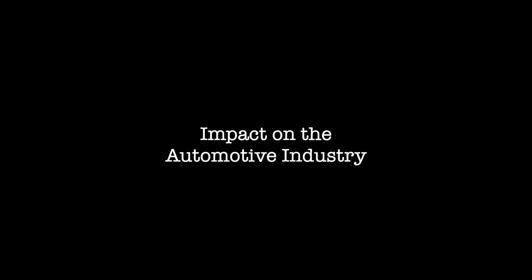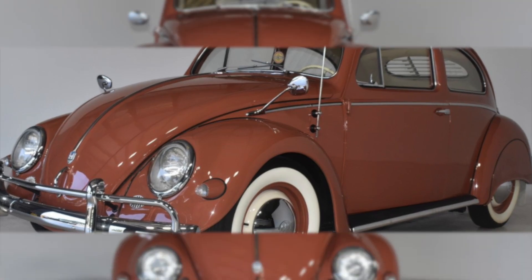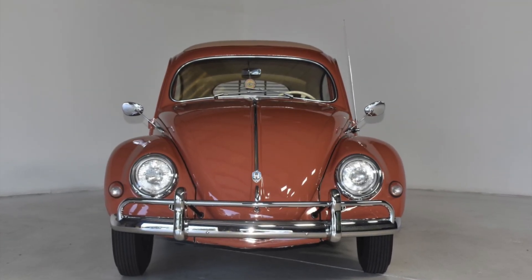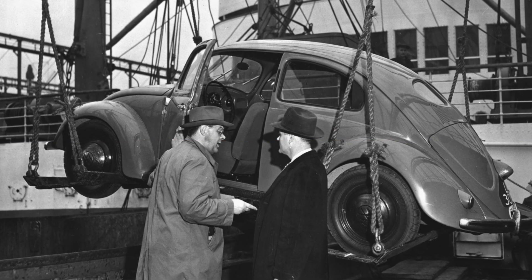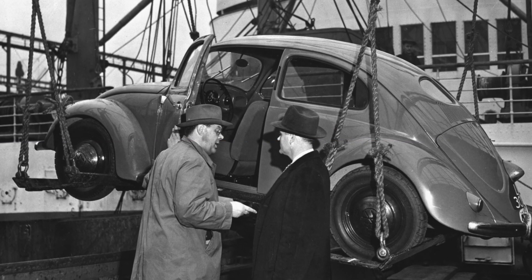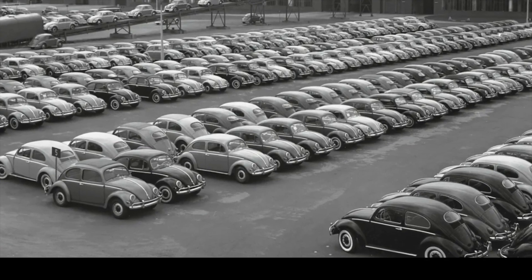Impact on the automotive industry. The 1957 Volkswagen Beetle was more than just a car — it was a revolution in the automotive industry. In 1949, the VW Beetle was first imported to the United States, where it quickly gained popularity for its unique design, affordable price, and reliable performance.